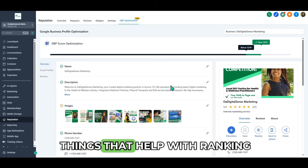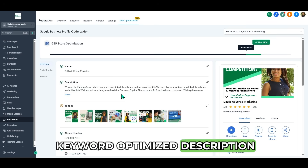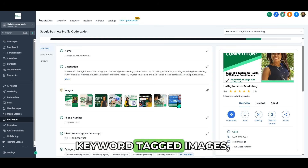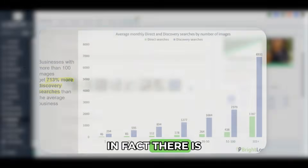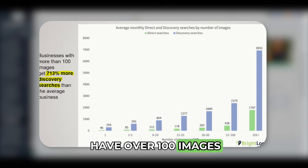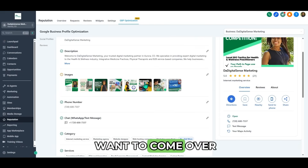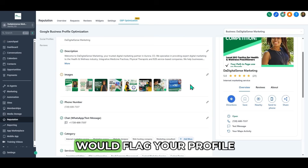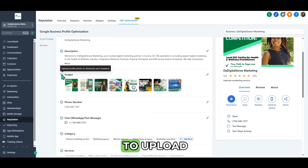These are the things that help with ranking: keyword in business name, keyword-optimized description, keyword-tagged images, and regular upload of images. In fact, there is research that shows that if you have over 100 images it increases your ranking significantly. But you do not want to come and dump 100 images at once — Google would flag your profile. That's why it's great to have tools like these that tell you when it's time to upload.